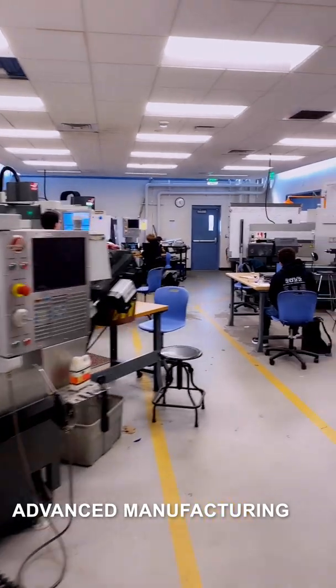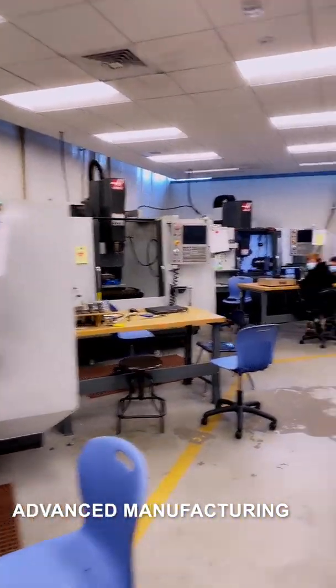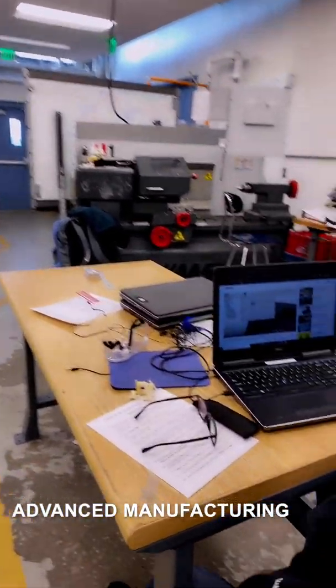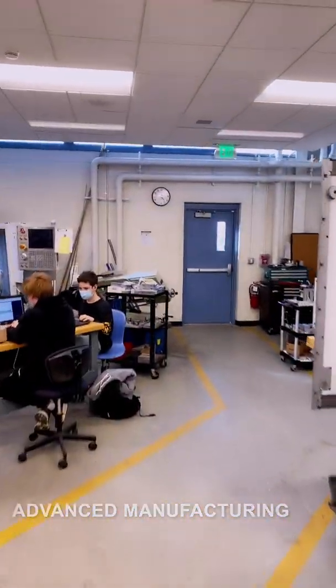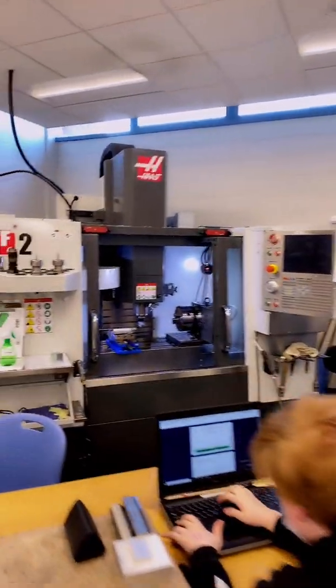Some major machinery down here. Back in the day it used to be called machine shop, but now the students program the machines that make the parts. There's Mr. McCall — hello.